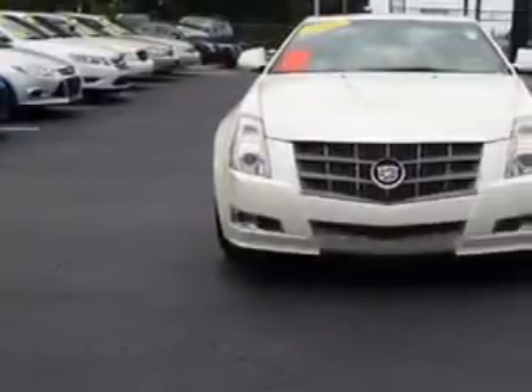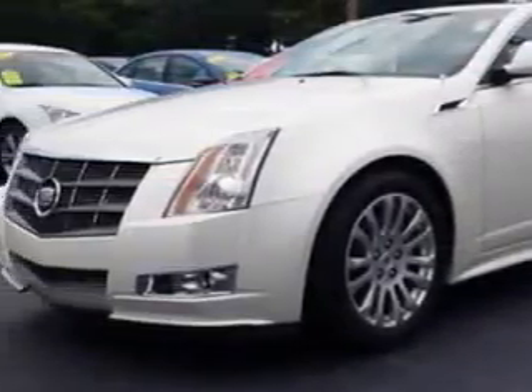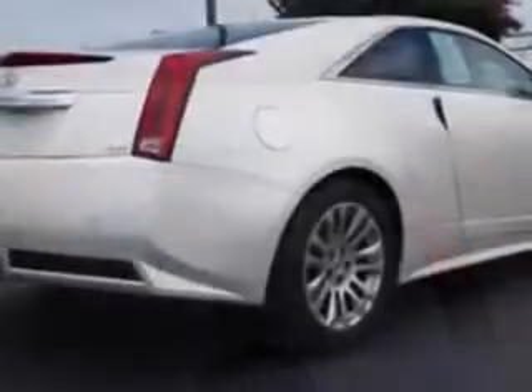Imagine driving this 2011 Cadillac CTS Coupe, equipped with a 6-cylinder engine. Enjoy an impressive 27 miles to the gallon on this great car.